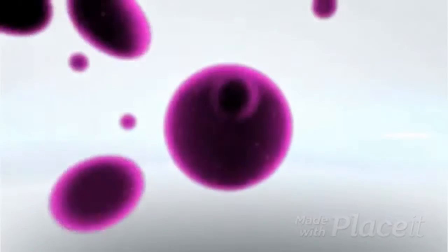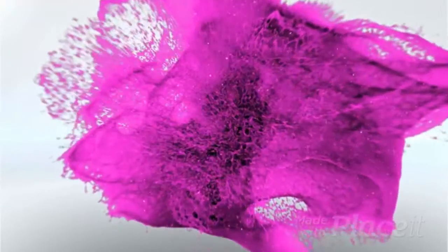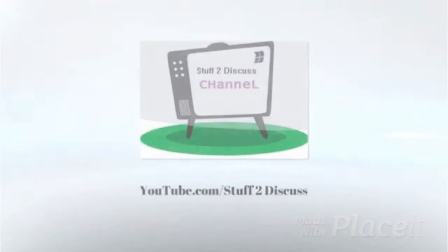Hi, this is Joy with Stuff to Discuss, and I'm back with you with stuff to discuss about fashion. I went shopping at Target, so this is a Target try-on haul for summer dresses. For those of you who are new to this channel, please don't forget to subscribe, thumbs up the video, ring that bell for notifications, and check us out on Instagram.